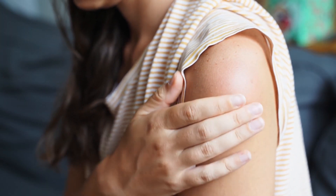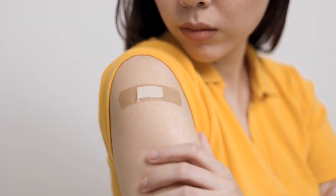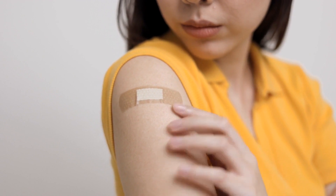Vaccine Side Effects: side effects from vaccines are usually mild, such as soreness at the injection site or a slight fever. Severe reactions are rare but can occur, emphasizing the importance of rigorous safety monitoring during vaccine development and distribution.